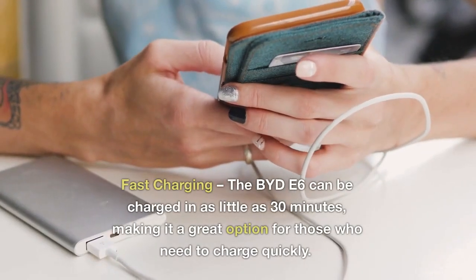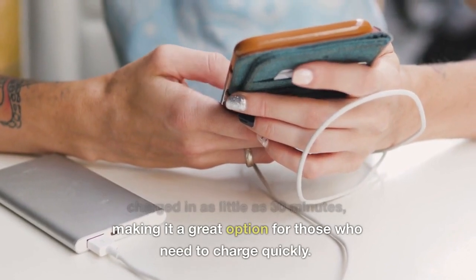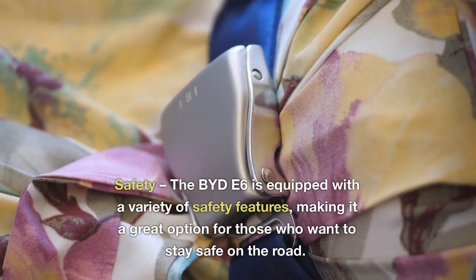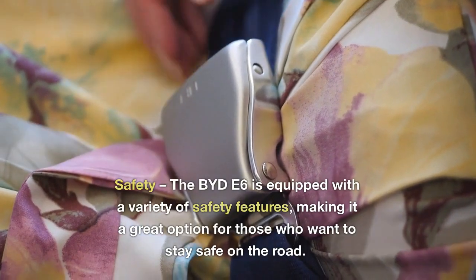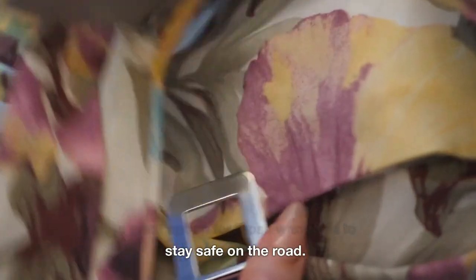7. Fast-charging: the BYD E6 can be charged in as little as 30 minutes, making it a great option for those who need to charge quickly. 8. Safety: the BYD E6 is equipped with a variety of safety features, making it a great option for those who want to stay safe on the road.